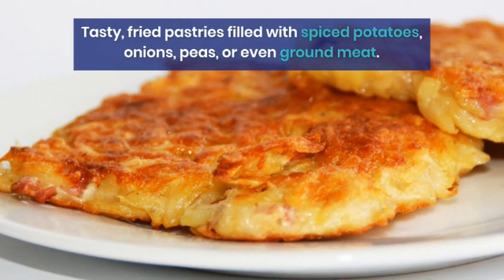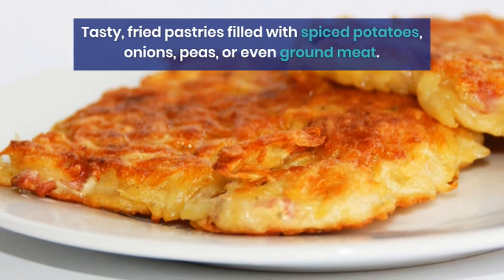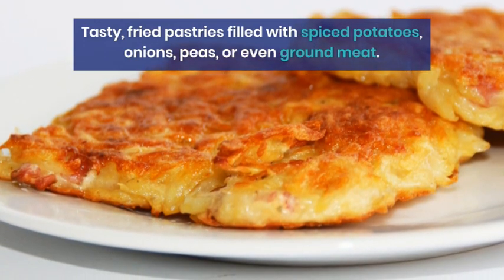Tasty fried pastries filled with spiced potatoes, onions, peas, or even ground meat.